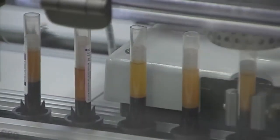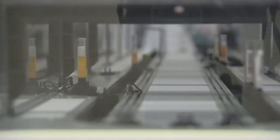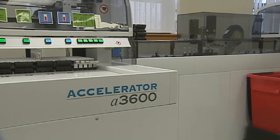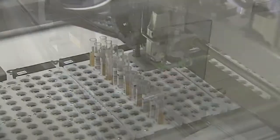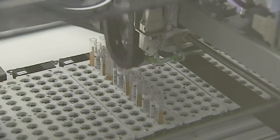These vials of blood are being prepared for testing along the high-tech track system at the Blood Bank's Christiana Center. The track sensors read barcodes on each vial and send them where they need to go. Another machine uncaps and recaps the samples depending on their destination. Previously, all this testing prep work had been done by hand — a much more time-consuming process for the tests needed on hundreds of donations.